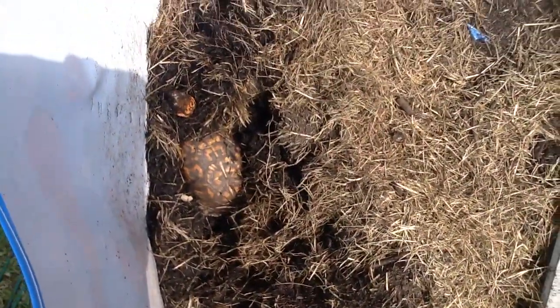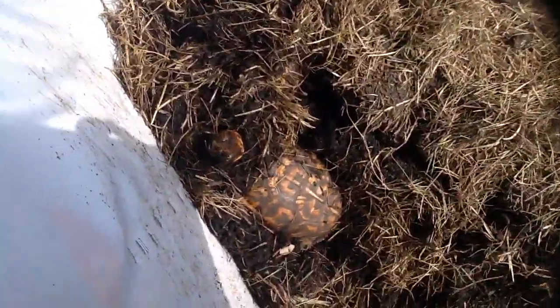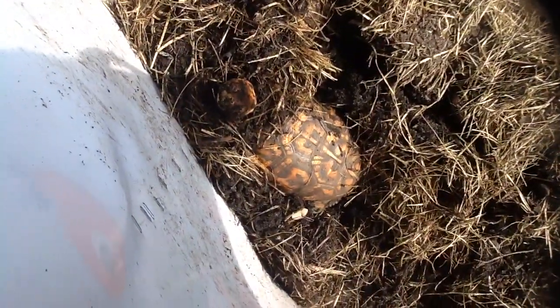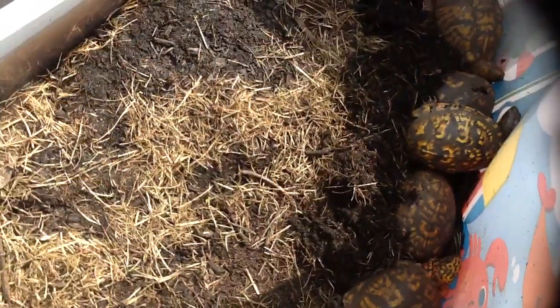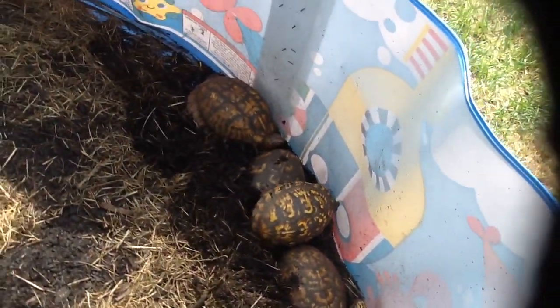This one is burrowing. Hi buddy! I think there's another one right here because we saw the ground moving earlier. And a bunch of them are over here. Oh wow, they're all piled up.